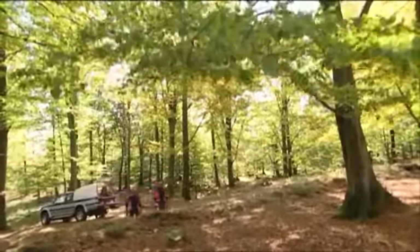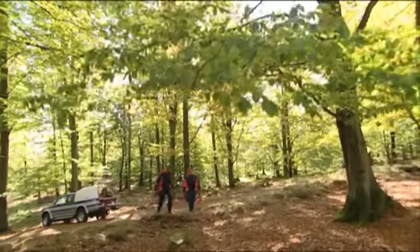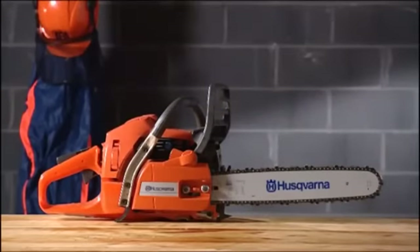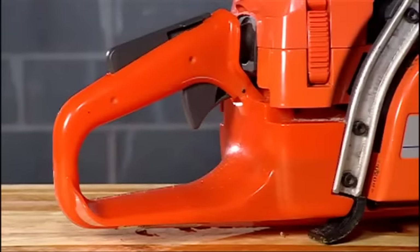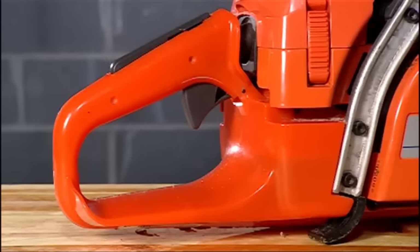Take your time to get acquainted with the saw so that you have a good idea of how it works and so you know its most important parts, in particular the ones that have to do with safety. The throttle control is on the inside of the rear handle. To prevent accidental throttle advance when you squeeze the throttle control, you must also depress the throttle lock on the top of the handle.